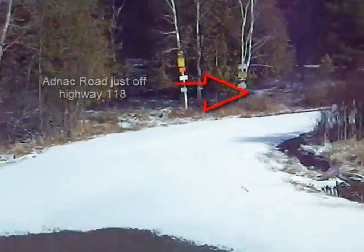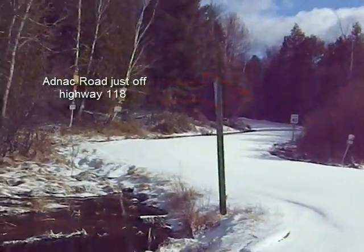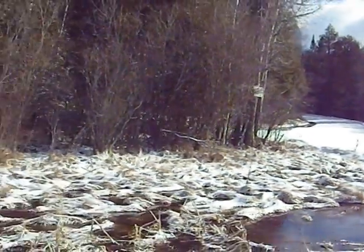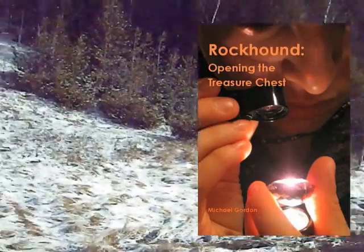Just up here on the road from Cardiff, just around the bend, is the turn-off to the Kenmat Chibugamu Mine. It's a great place for radioactives, and it's in my upcoming book, Rock Hound Volume 2: Rock Hound Opening the Treasure Chest.